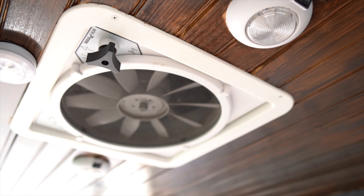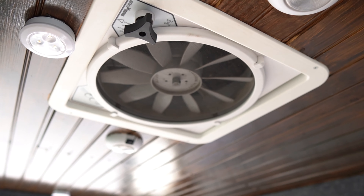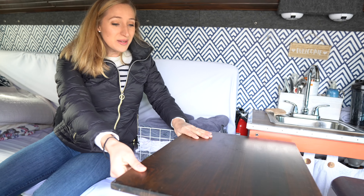Speaking of fan, we have this vent right here that opens up to the outside and the fan can turn on so we can get some fresh air.